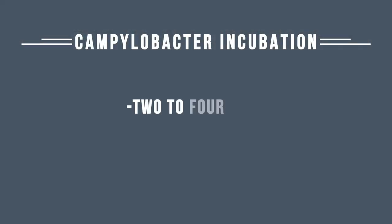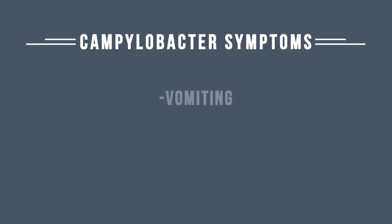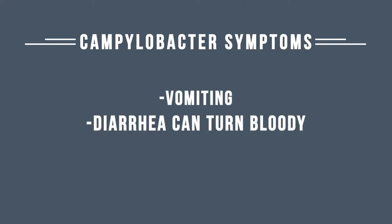Campylobacter's incubation period — from the time you ingest it to the time you get sick — is quite similar to Salmonella and Shigella: about two to four days. Symptoms include diarrhea, vomiting, fever, and sometimes bloody diarrhea.